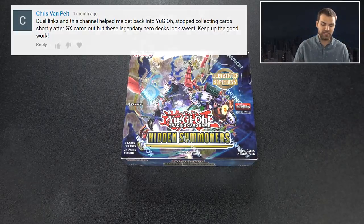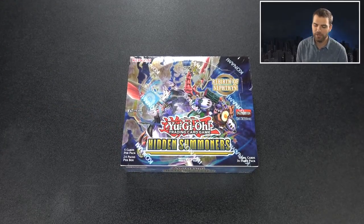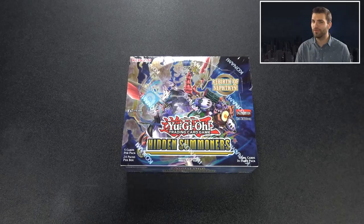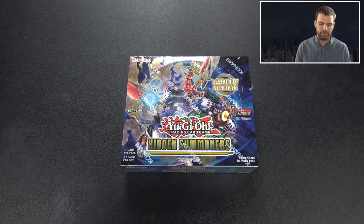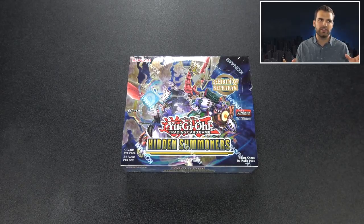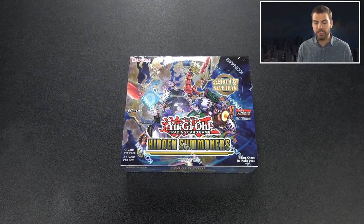This is Hidden Summoners - a new booster set. All cards are on simplyunlucky.com. We have the Sacred Phoenix cards in here, we have the Prank Kids cards in here, which is actually more of a close-to-top-tier deck in Japan. The thing is there aren't really too many expensive cards in this set, but it has a lot of valuable cards - mostly five to ten dollar cards, not really over the $20 value mark.